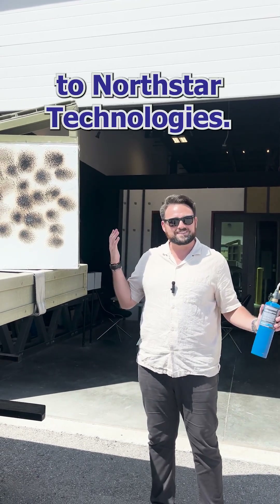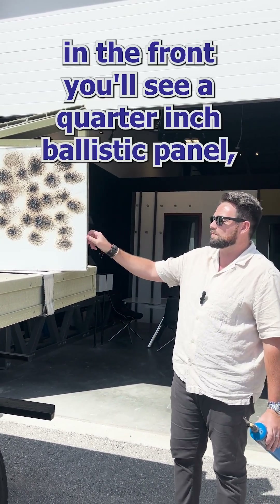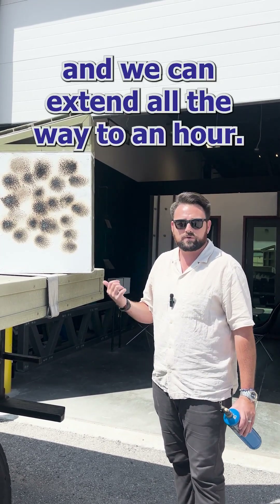All right guys, welcome again to Northstar Technologies. Here I have a sample of one of our walls. This is our standard wall assembly. In the front you'll see a quarter inch ballistic panel which we have our fireproofing on. That fireproofing is good for up to 30 minutes and we can extend all the way to an hour.